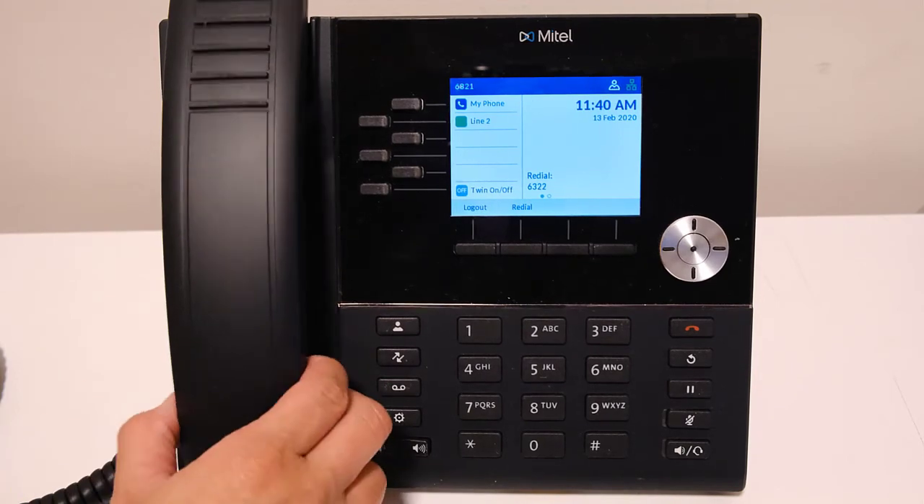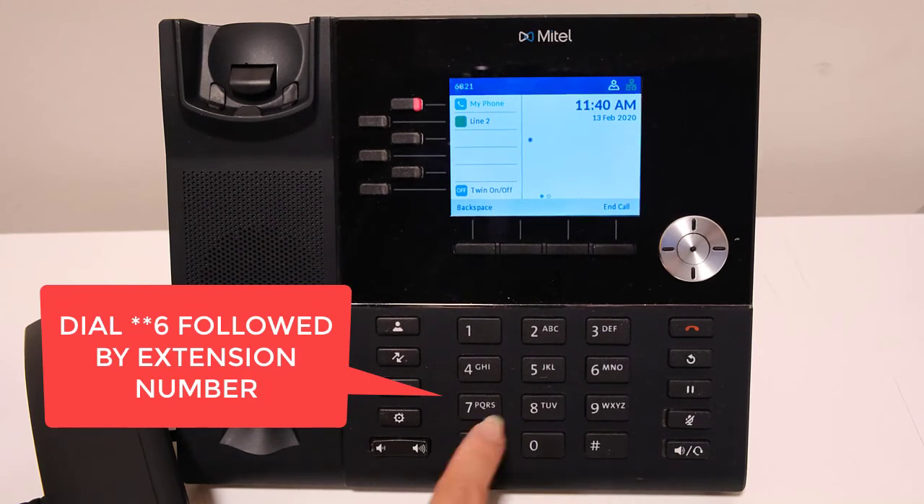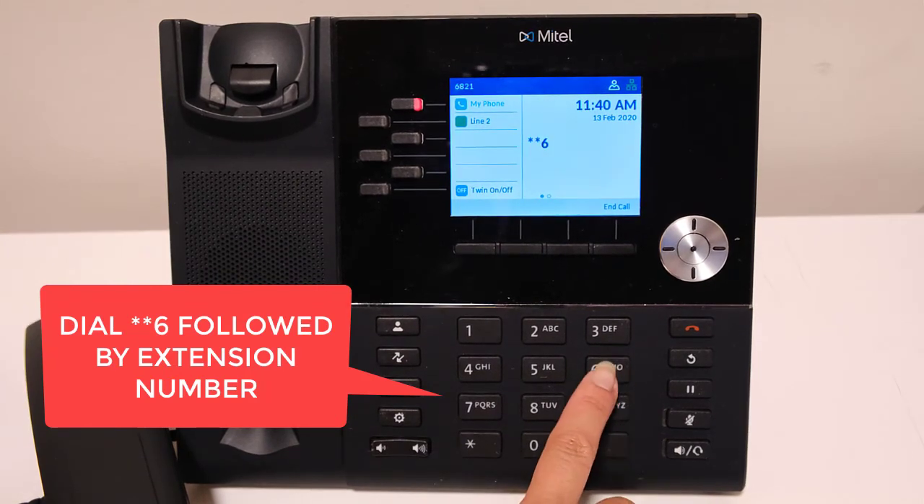You can also pick up a call ringing at another extension by dialing a code. Dial **6 followed by the extension number of the person whose call you are answering.